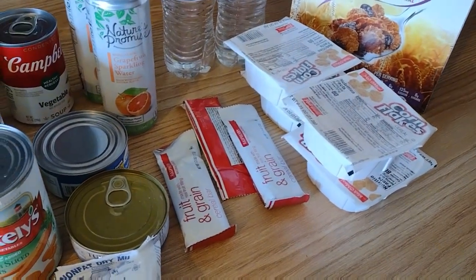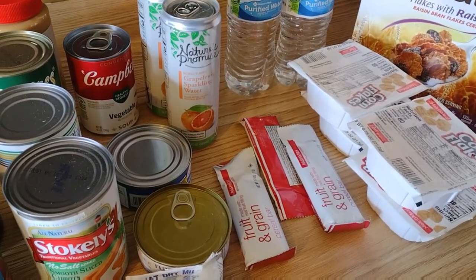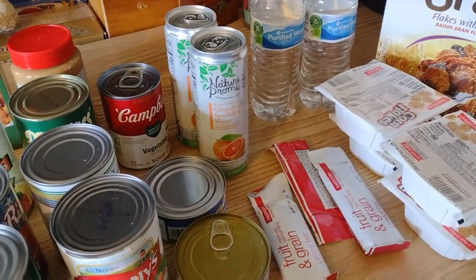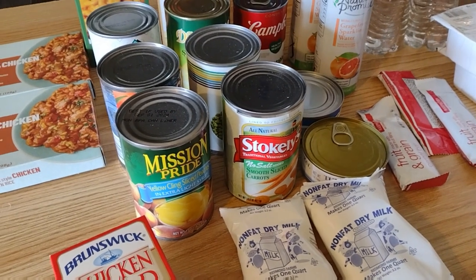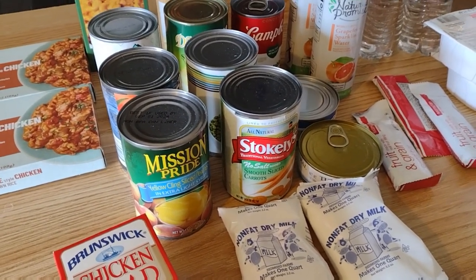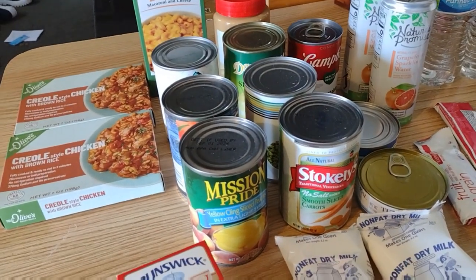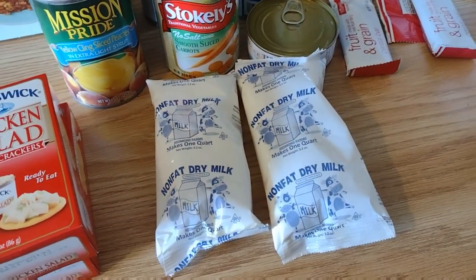Fruit and grain bars, Nature's Promise sparkling water - I'll probably be the only one to drink that, if I even drink it. A lot of times I don't care for the flavor of them. And all of our canned goods - we've got fruits, carrots, peas, a couple of cans of sauce.